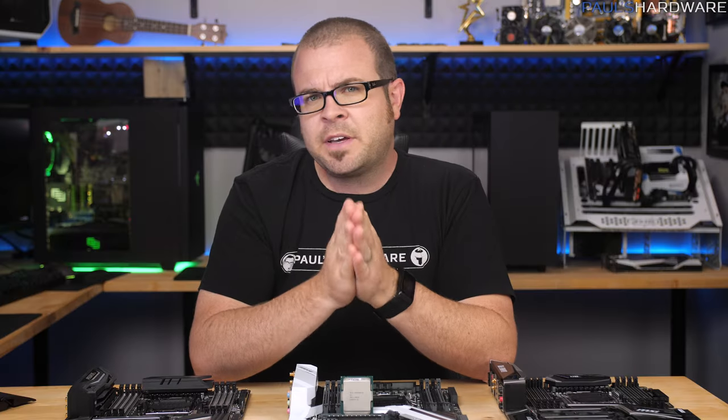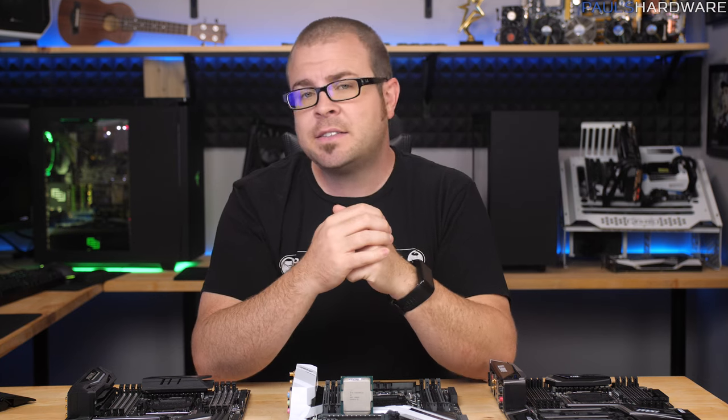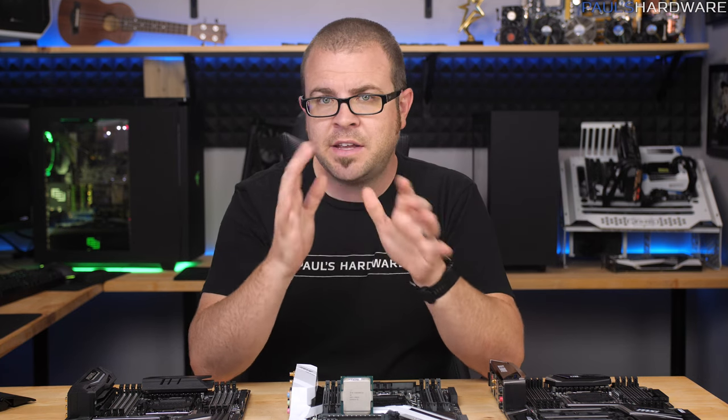So I feel like I should be more excited about today. It is Monday, June 19th, and there is a new Intel high-end desktop platform on the market today.